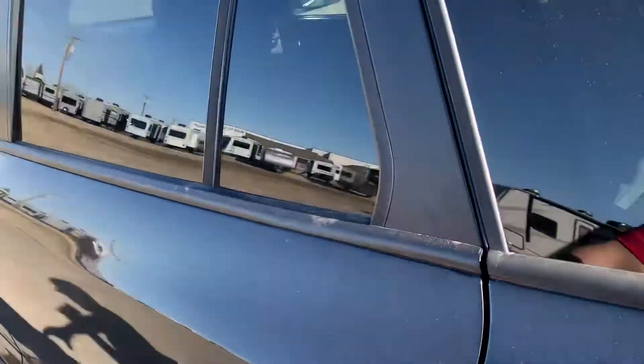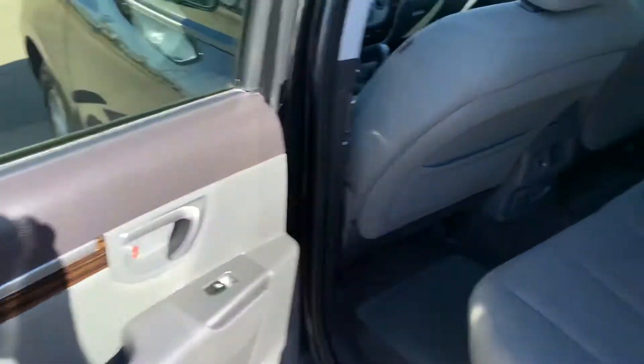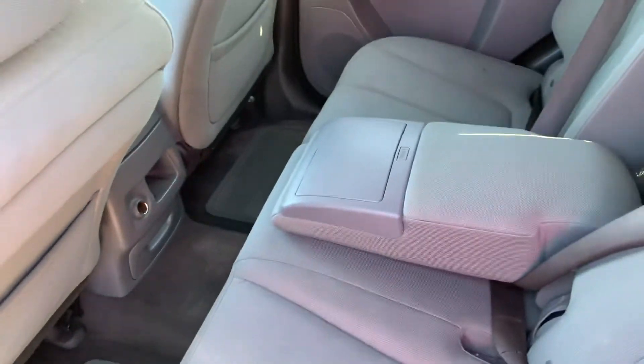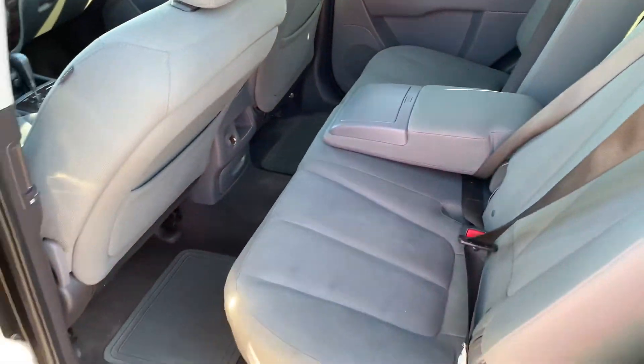Moving along to the backseat area, you'll notice power windows, another 12 volt plug-in there, and it does have an armrest with cup holders back here.